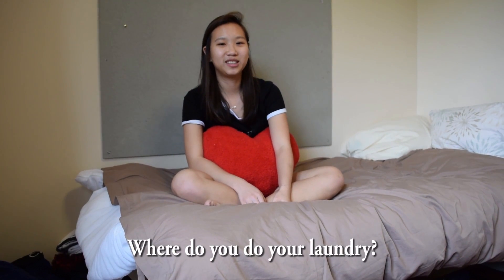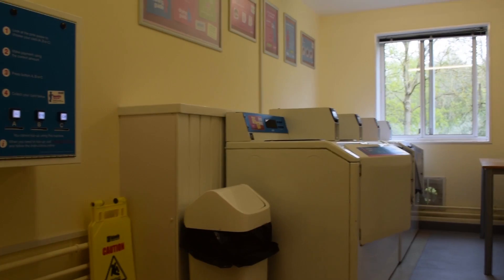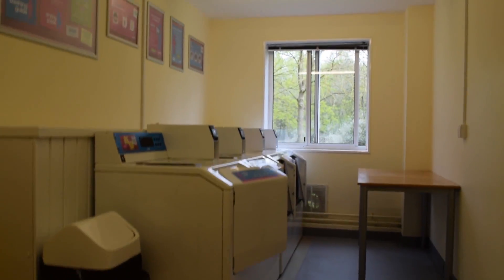I usually do my laundry in the laundrette downstairs. It has two washers and two dryers, so it's very convenient because it's just downstairs and I don't have to walk out in the cold. That makes a big difference in winter when it's like one degree outside. You can also check online whether the machines are being used, so you can time when you want to do your laundry. I usually do it on Mondays or Tuesdays.